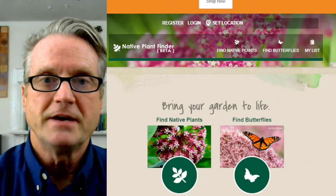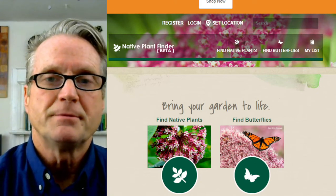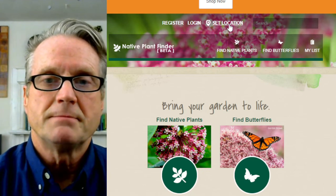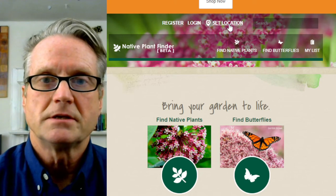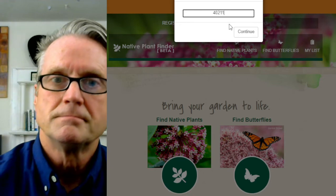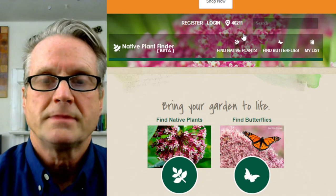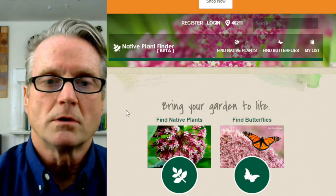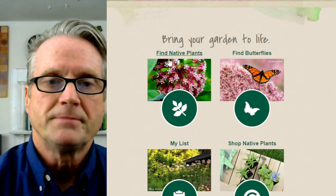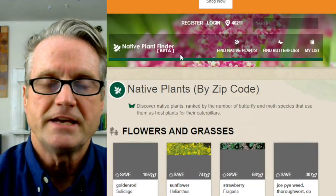So this is the native plant finder at nwf.org/native-plant-finder. I'm going to click on 'Set Location,' enter my zip code, and then click 'Continue' — now it knows where I live. I'll scroll down just a little bit and use this 'Find Native Plants' button.